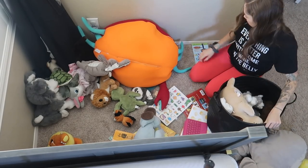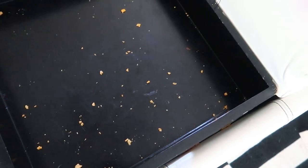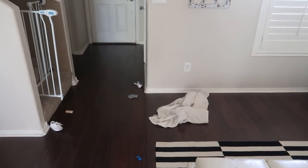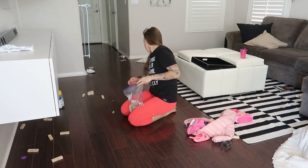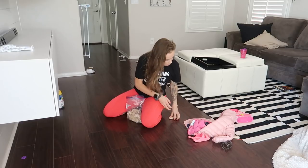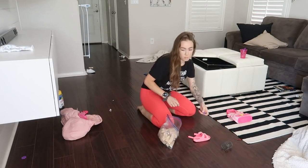Today we are starting downstairs — this is the easier area of the house that needs to be cleaned up. We were very lazy over the holiday weekend, so we are going to get this back in order. I'm going to start by picking up all the toys on the ground, then reorganize the ottoman toy box, straighten up the living room, vacuum the couch, lint roll the pillows, and get this place looking good.